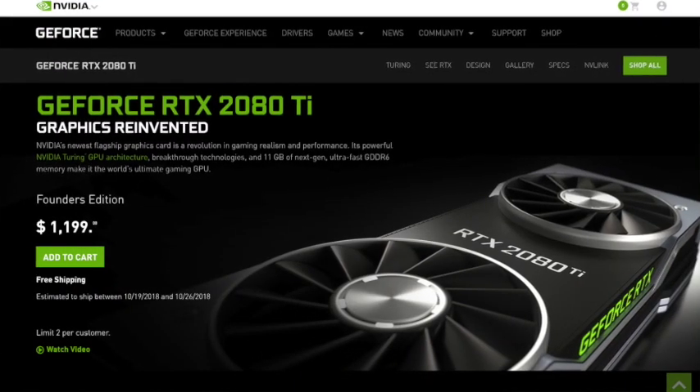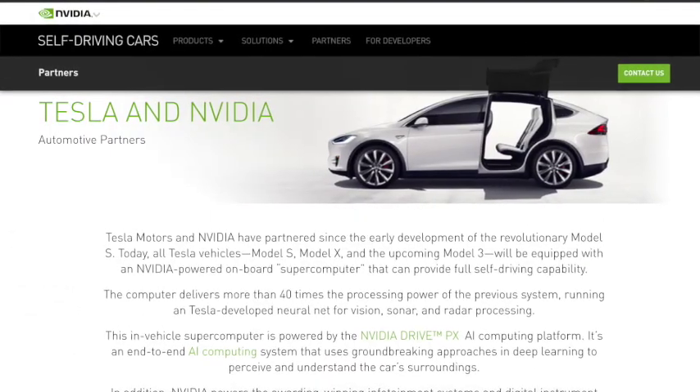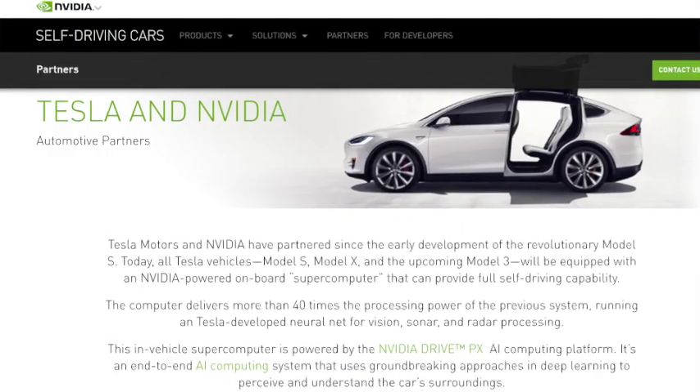NVIDIA makes some pretty interesting stuff. They make graphics cards for your computer so you can run games, but they also make self-driving stuff for car brands like Tesla. That's pretty cool. And now they're trying to make games a little more accessible to everyone.